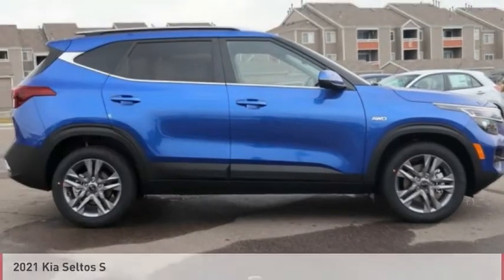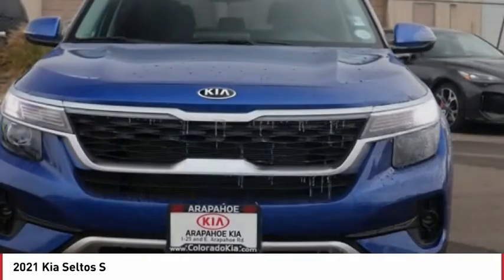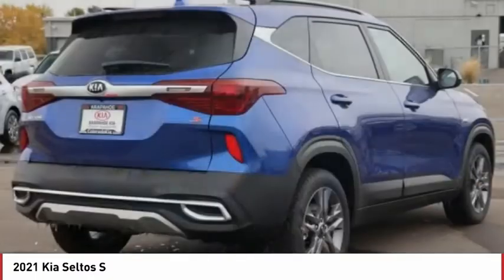Test Drive 2021 Seltos. The Kia Seltos is sure to stand out with its appealing front end. The Seltos offers a robust number of interior features and a large amount of space for a small SUV.